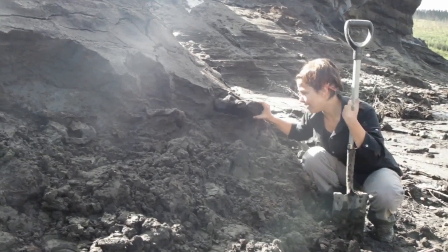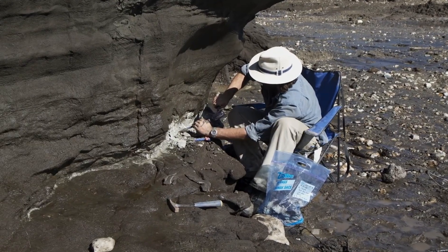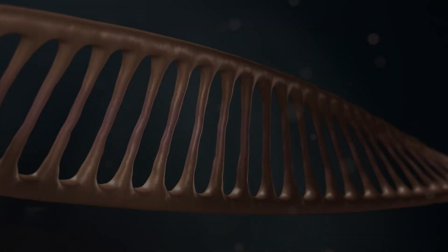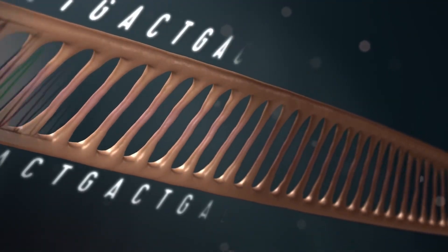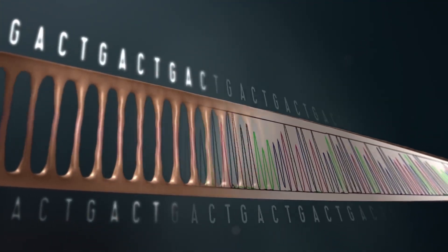When working with ancient DNA, the most challenging thing we have to deal with is that the DNA we're trying to recover is damaged. If I were to take a swab from my own cheek, I could get fragments of DNA that are millions, maybe even hundreds of millions of letters long. Our ancient samples, though, the fragments tend to be, if we're lucky, a hundred.